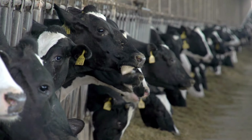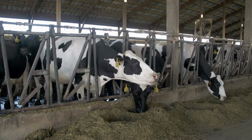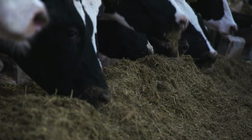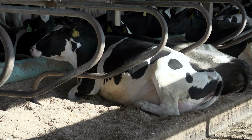Like us, cows have naturally occurring hormones in their body to help them grow and live healthy lives. Some farmers choose to give their cows an additional hormone to enhance milk production, but research shows these hormones have no impact on the health of the cow or the quality and safety of their milk.